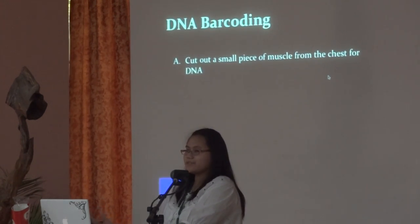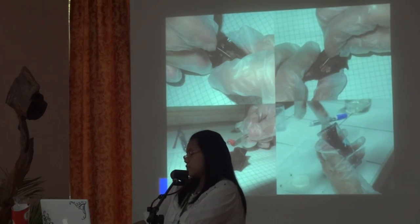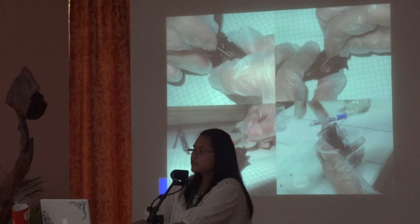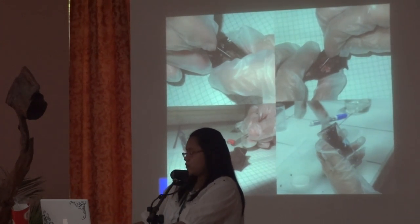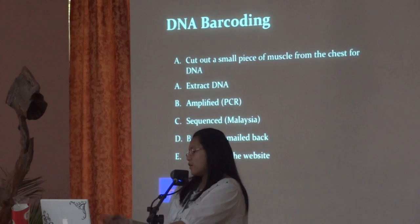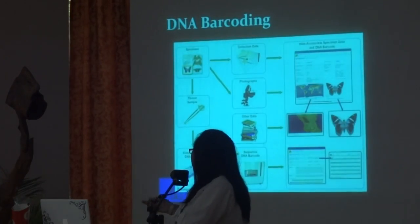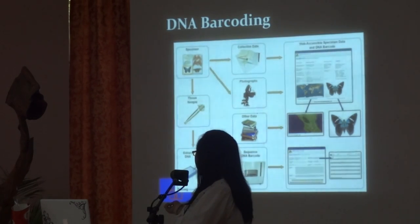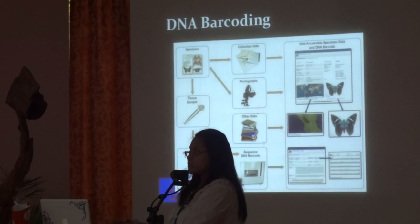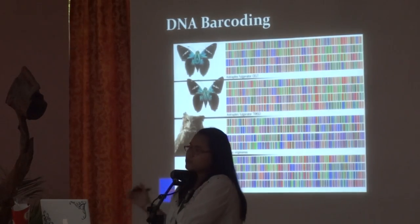We first killed the bat by placing it in an ultra-low freezer — it would be very cruel to cut muscle from a live bat. After 30 minutes we took the bat out; that doesn't hurt them because they immediately go to sleep and don't feel anything afterwards. Once the muscle tissue is taken, they extract the DNA and then it's amplified. Once amplified, it is then sequenced. Unfortunately, UP does not have a sequencer, so they send it to Malaysia. Once sequenced, it's sent back and uploaded to the database. This is what the barcode looks like.